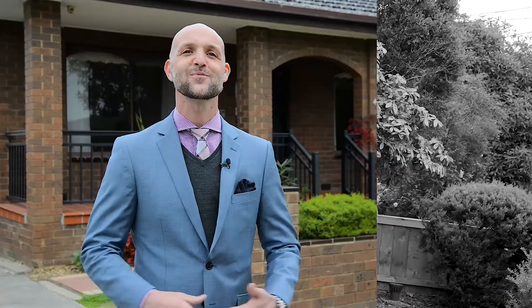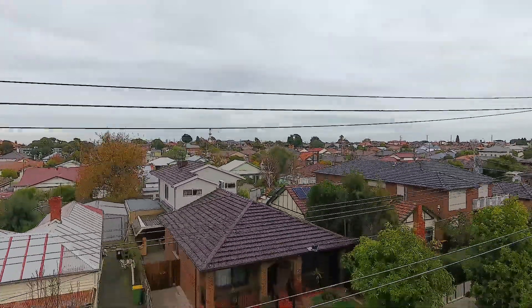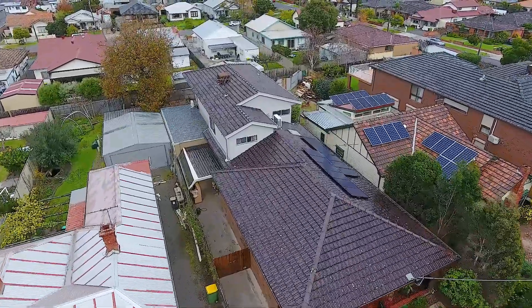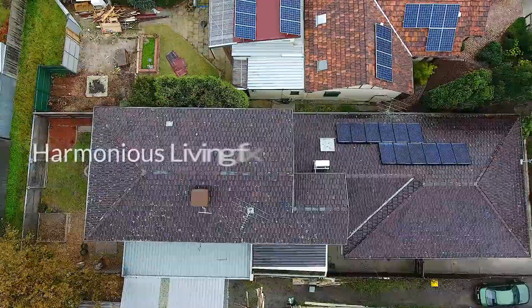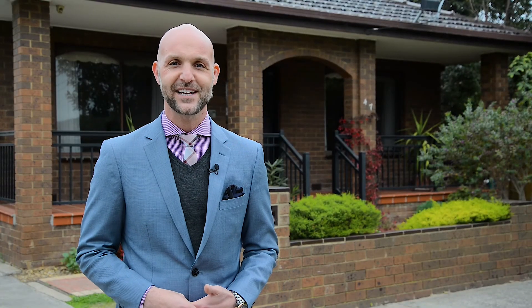Hi, I'm Rob D'Agostino from Ray White. Welcome to 47 Cooper Street in Preston West. What's obvious from the outset is the coveted Preston address, but what isn't as obvious is the exceptional 40 square layout of this stately home. It's therefore perfect for multi-generational living. Let's have a look inside, as it truly deserves your attention.